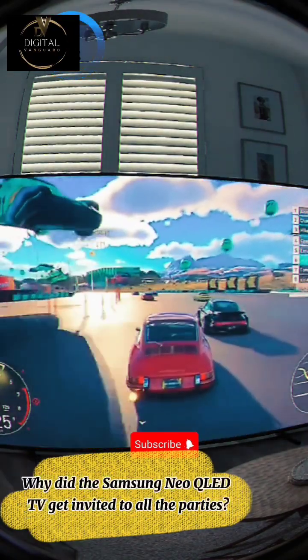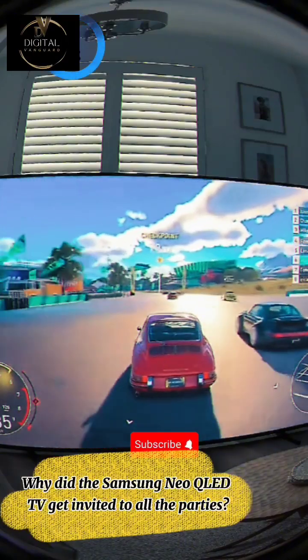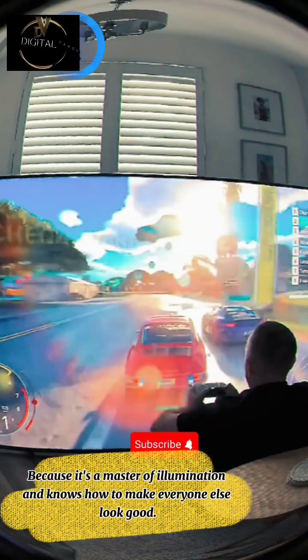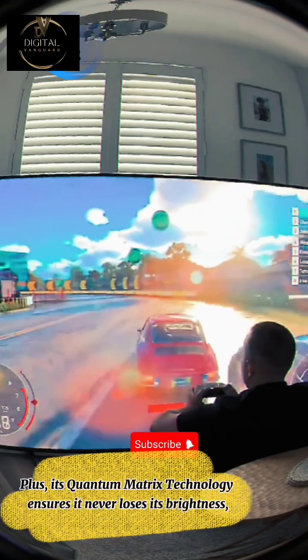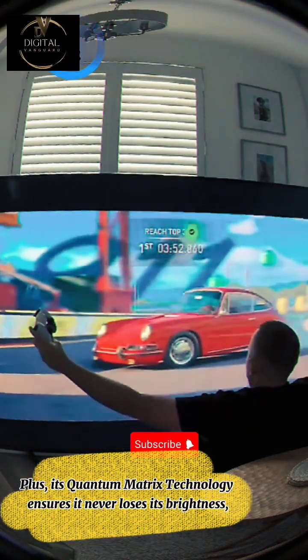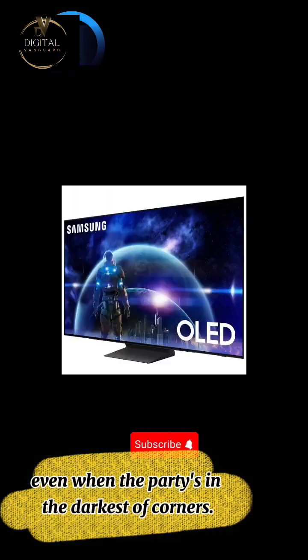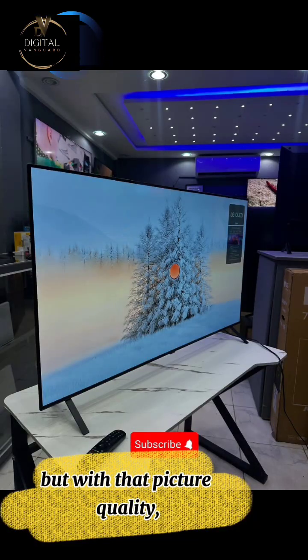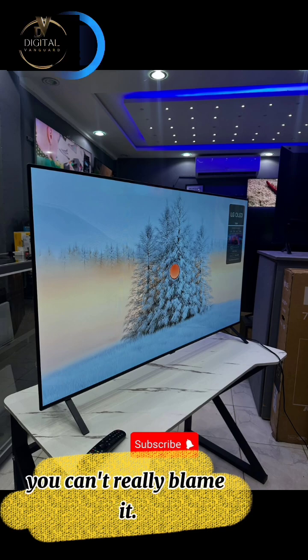Why did the Samsung Neo QLED TV get invited to all the parties? Because it's a master of illumination and knows how to make everyone else look good. Plus, its quantum matrix technology ensures it never loses its brightness. Even when the party's in the darkest of corners, it's just a bit of a show-off. But with that picture quality, you can't really blame it.